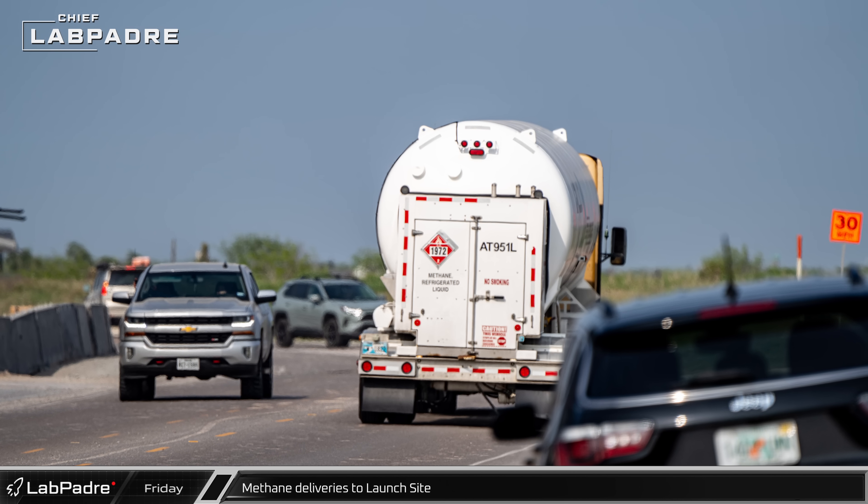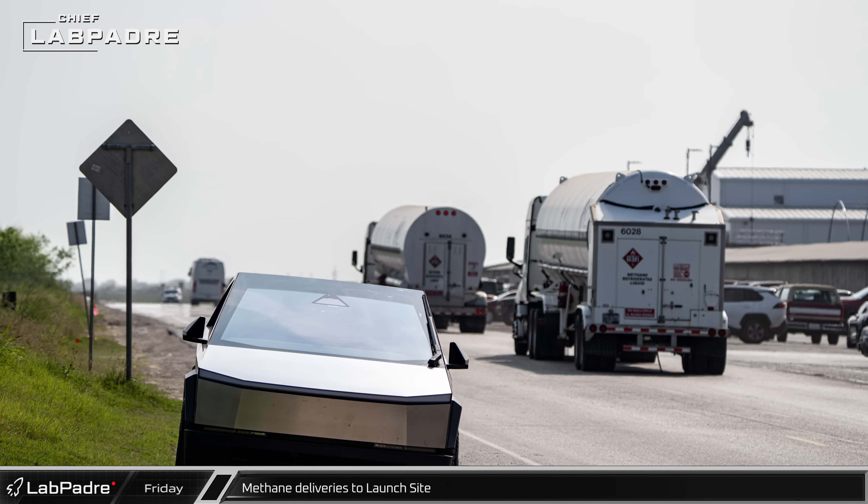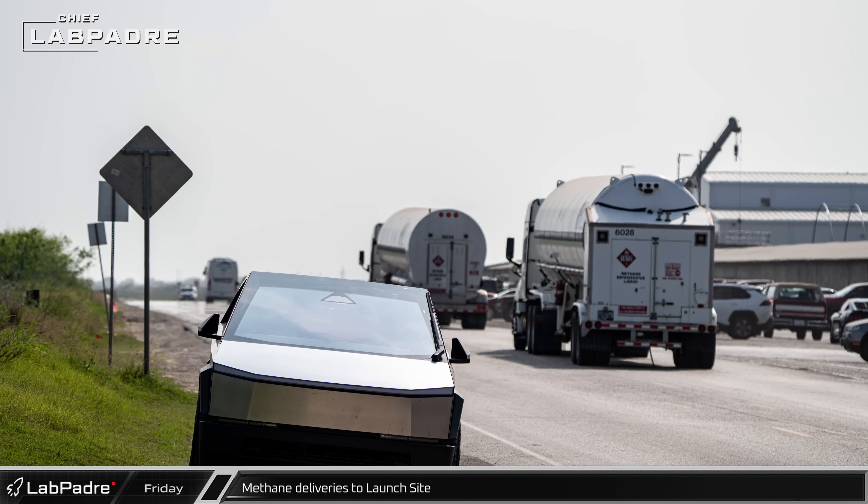Outside the launch complex, methane tankers were refueling the propellant farms, reloading the storage tanks to prepare for the next round of vehicle testing.